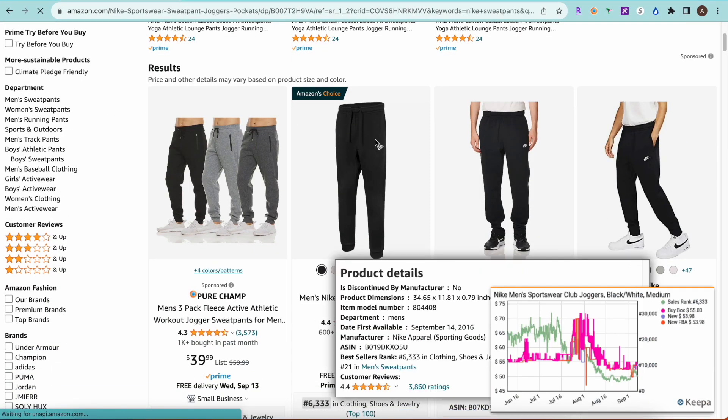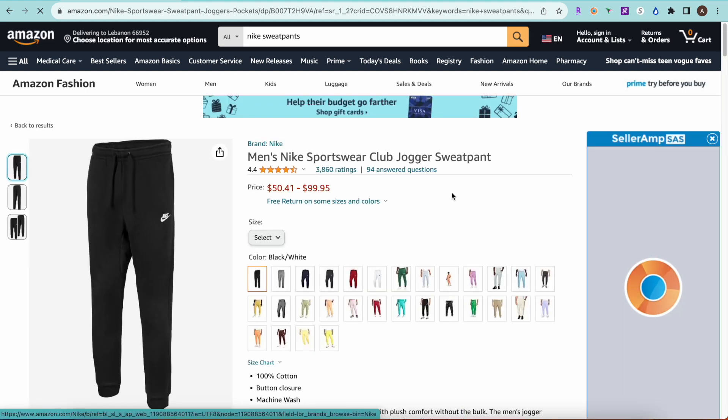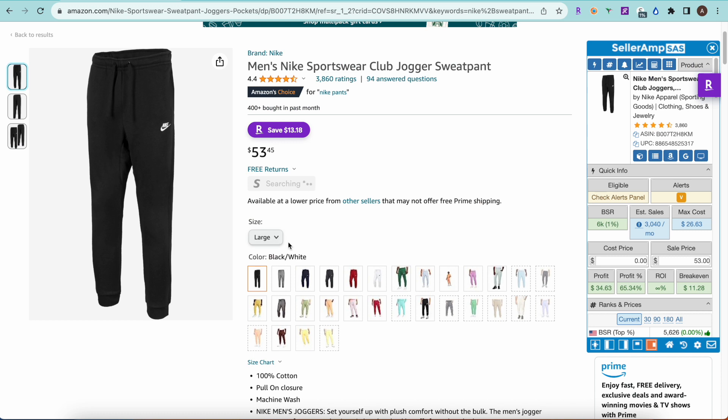I'm just going to pull up a random Nike listing here. We have some sweatpants that are really popular, especially going into the fall and winter time. I picked the large size for now. I'm going to show you the exact steps I look at when determining if this product is worth purchasing or not, starting with the rank. Normally I'm going to first just glance at the sales rank — if it's anywhere below 200,000, it's worth looking into for me.